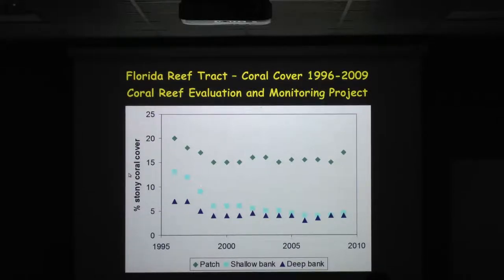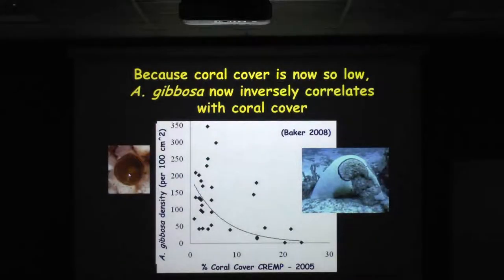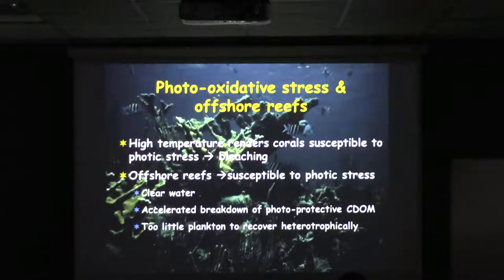Interestingly enough, the patch reefs are where you now find the best corals. If you want to find the highest coral cover in the Florida Keys, for the most part you dive into our patch reefs where the water isn't as clear. And because the coral cover is so low, we see almost an inverse relationship between the density of this particular foram and the percent coral cover as recorded by the coral reef monitoring program.